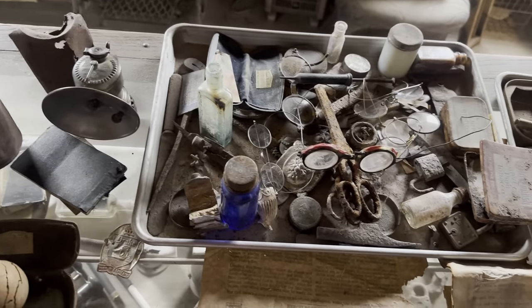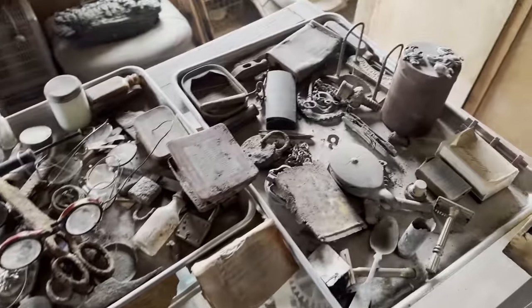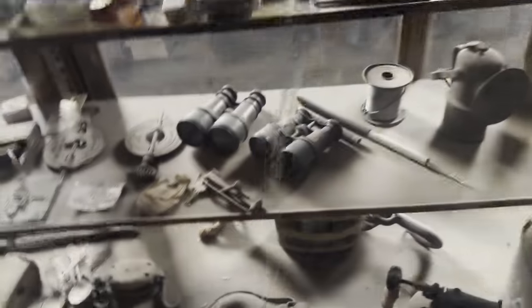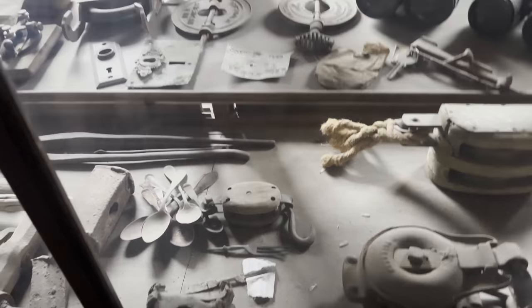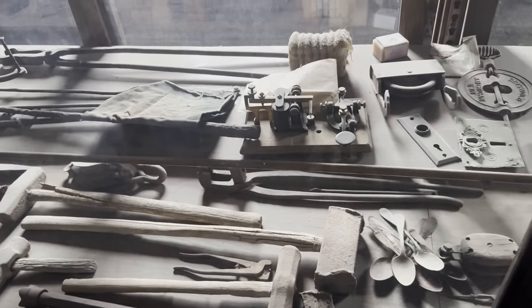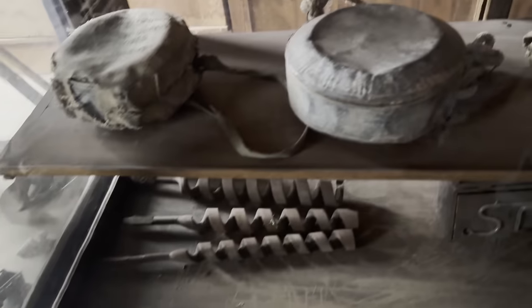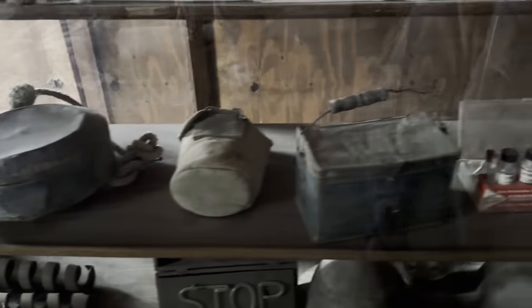Unfortunately, the mine and property of Cerro Gordo was very short-lived. In 1877, a fire ran rampant throughout the mines and burned down a lot of the infrastructure. With the prices of lead and silver falling, it was really the final straw, and most inhabitants and miners left as quickly as they came, leaving a lot of their belongings behind. A few years later in 1905, the mine was brought back to life for a short period for zinc processing. The town was mostly abandoned except for a few stragglers. In 2018, the town was purchased for $1.4 million by several investors.